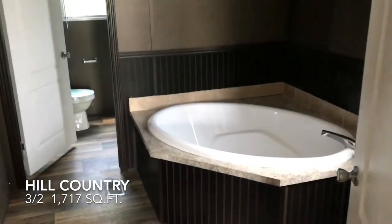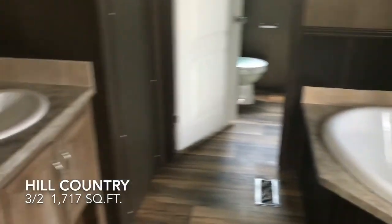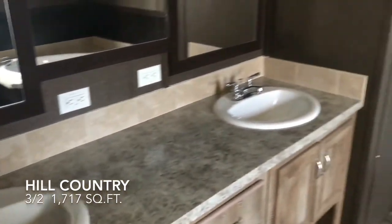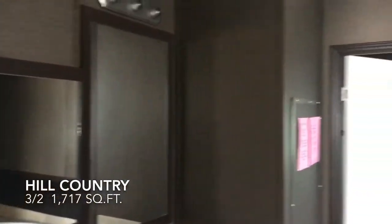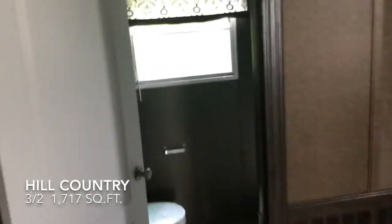This master restroom looks pretty nice. It has the wainscoting on the walls, a big tub, two sinks, and the toilet and shower back over here.